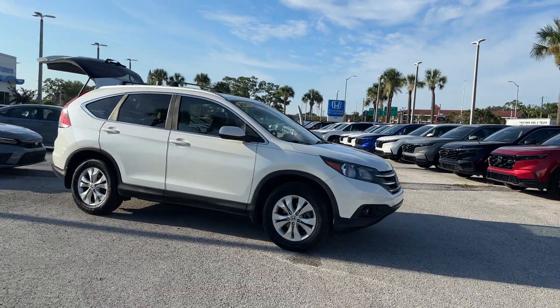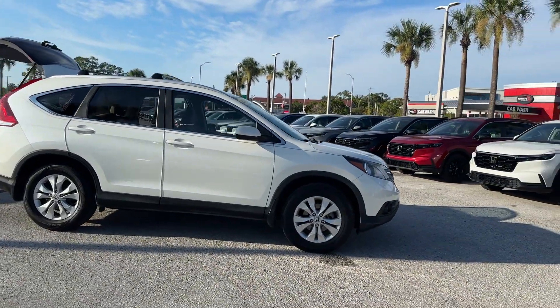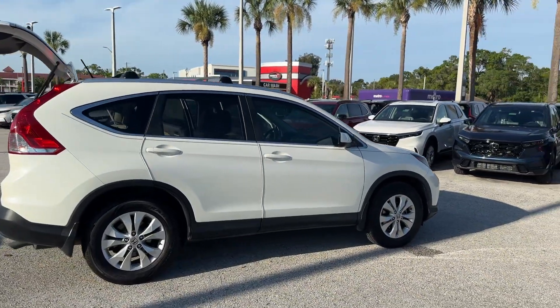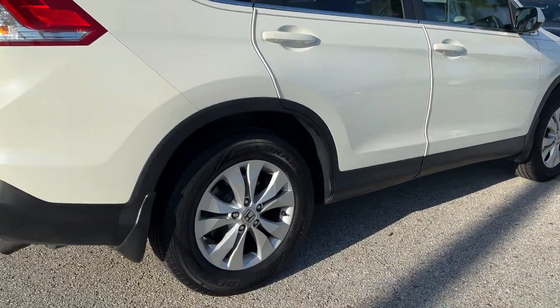2013 Honda CR-V. This SUV offers space as well as power and performance. Additionally, you'll be more than pleased with extra features like these.